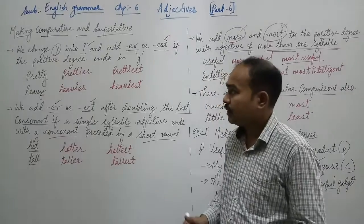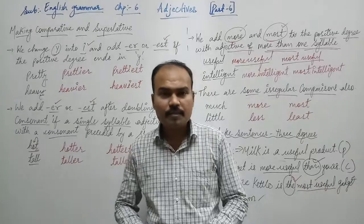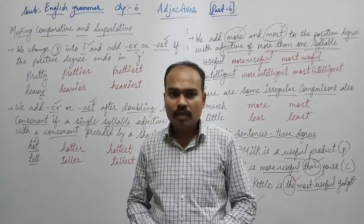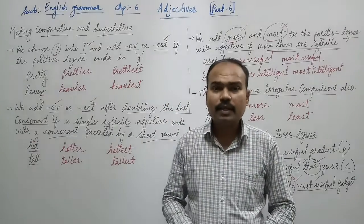So students, that's all. This is the last video of this chapter on adjectives. I hope you understood it. If you have any doubts or difficulty, we are going to solve them in our Google Meet session. So that's all for today, thank you.